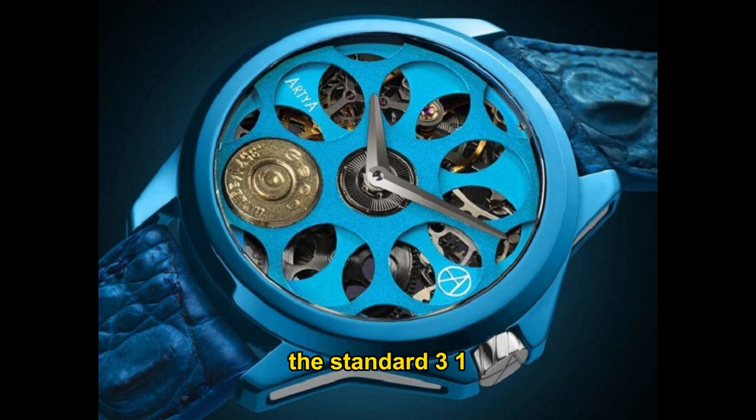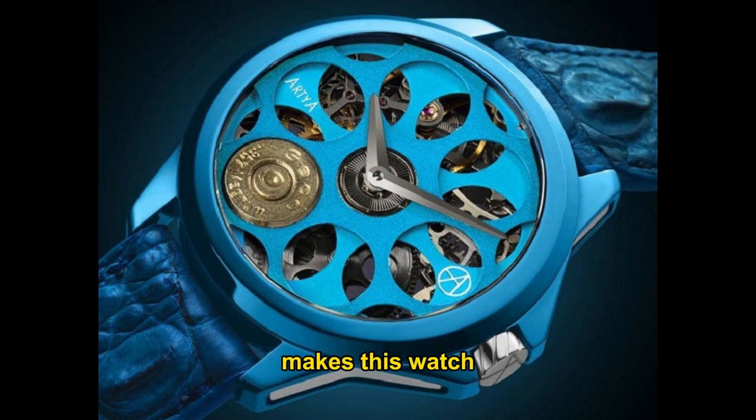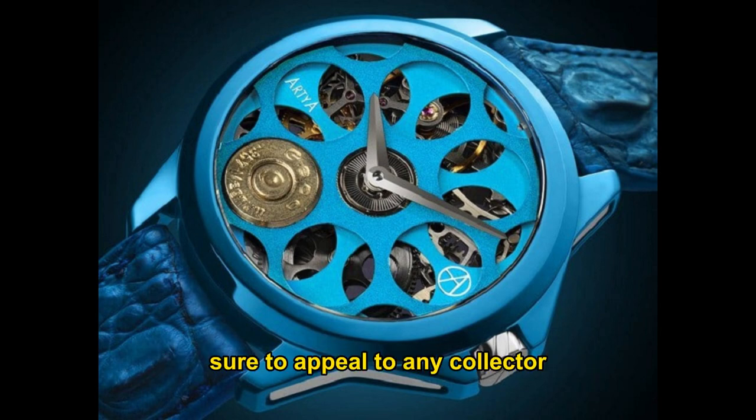The standard 316L stainless steel used for the 44mm case features a double anti-reflective coating on the sapphire crystal. The hand-wound skeletonized movement is supported by a 52-hour power reserve, visible from the back for a mesmerizing display. Blue Blood is a striking and unique design sure to appeal to any collector, especially as it is one of the limited edition pieces available.